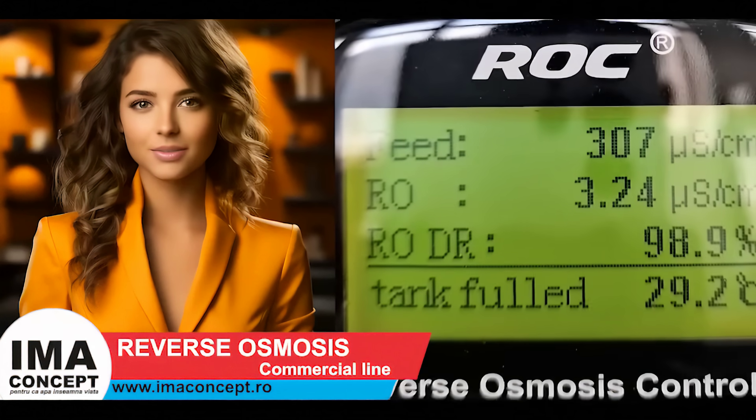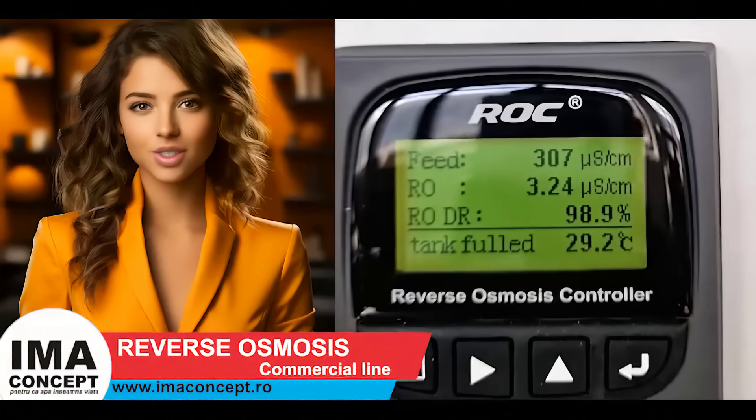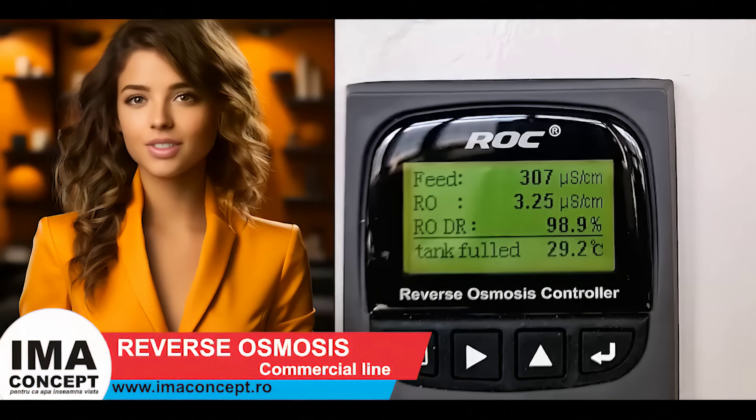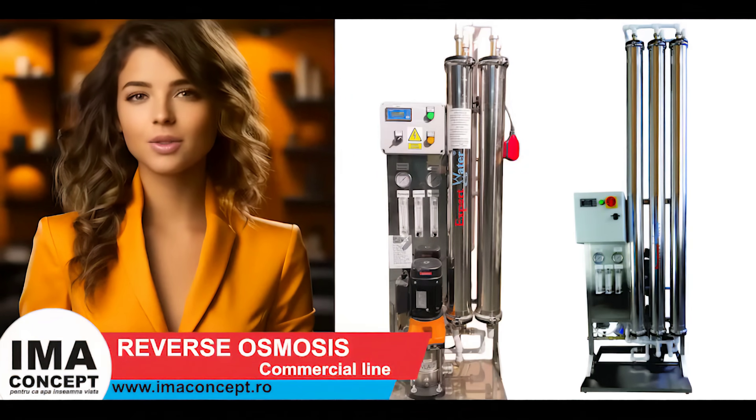The systems are designed to work until 80% recovery thanks to the recirculation function they are equipped with. They also provide a high quality of the resulting water, with salt rejection being up to 99.9%. The dimensions of the systems are the smallest possible, and the construction of the osmosis unit can also be done according to the location where they are installed.